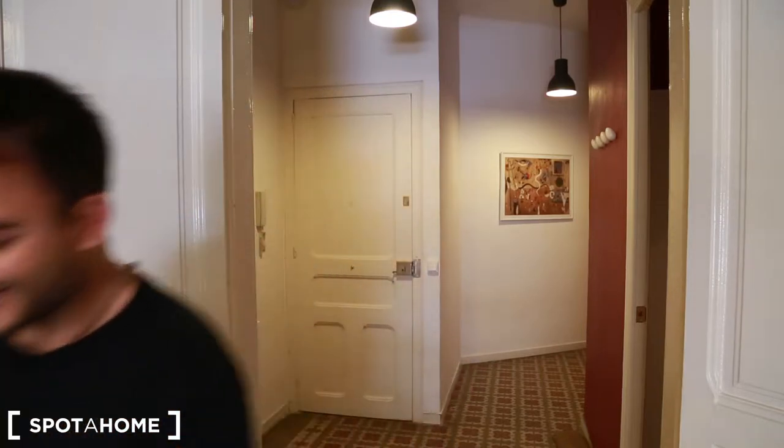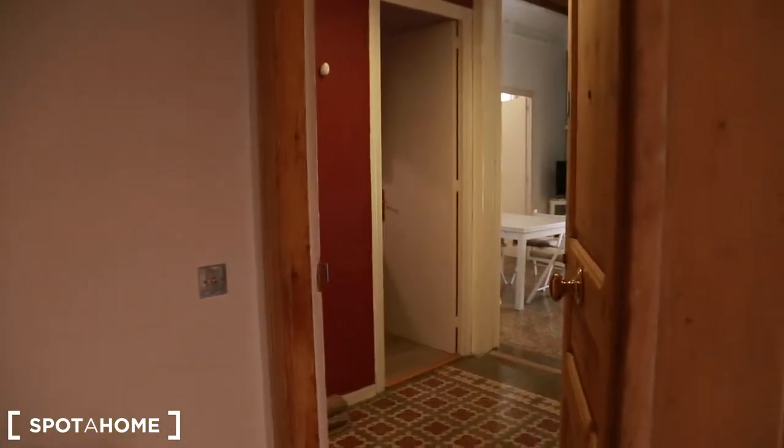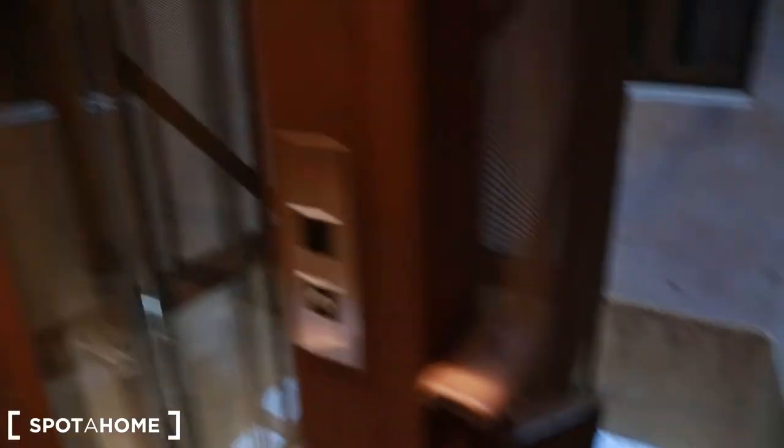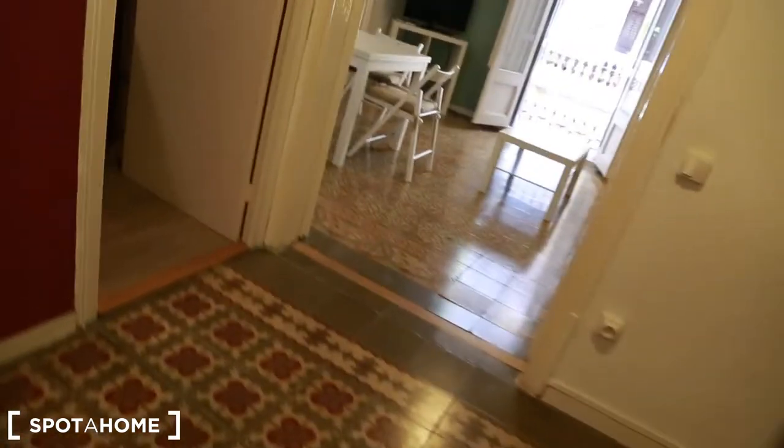I'm going to show you the flat because it's just amazing. Ok guys, here we go. This is the entrance of the flat. You have stairs and an elevator, so don't worry about it. First floor, so it's fine. The door is just closed now, but I got the keys. So let's come inside this flat.